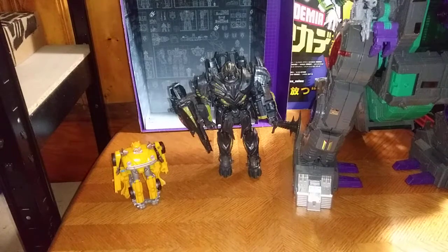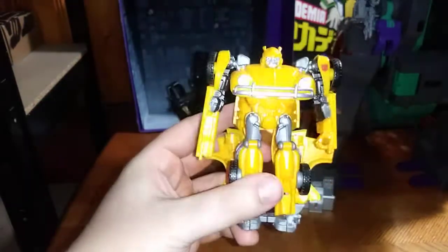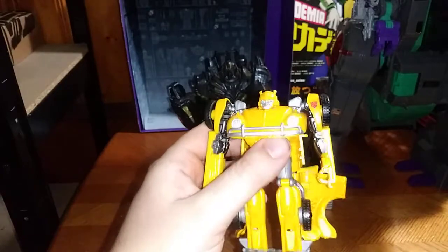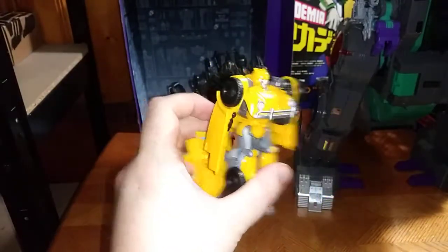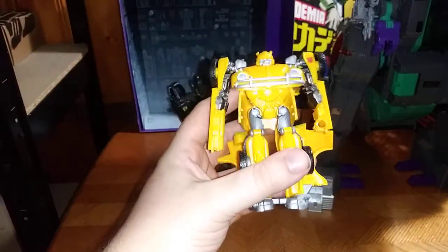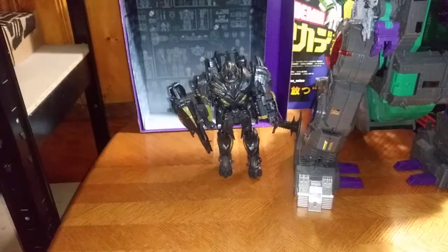At number eight is going to have to go to Energon Igniter Bumblebee, because I like Bumblebee and he's close to the G1. I never owned the G1 because I wasn't around that time, but Bumblebee's awesome. Thank you Bumblebee movie for giving us this great figure. I do not have the Studio Series one — I will plan on getting the KO Studio Series Bumblebee movie Bumblebee and Optimus, but for now this guy will do in my collection as a fill-in.